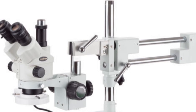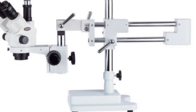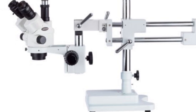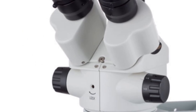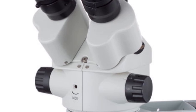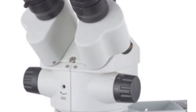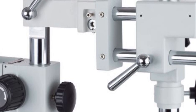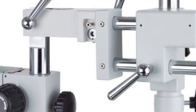This feature is particularly useful when working with samples that require specific lighting conditions. AMSCOPE is a well-known brand in the field of microscopy, and this model lives up to their reputation for quality and reliability. Whether you are a professional or an enthusiast, this microscope offers exceptional performance and versatility. In conclusion, its durable construction, versatile magnification range, and convenient features make it a valuable tool for various applications in research, education, and industry.